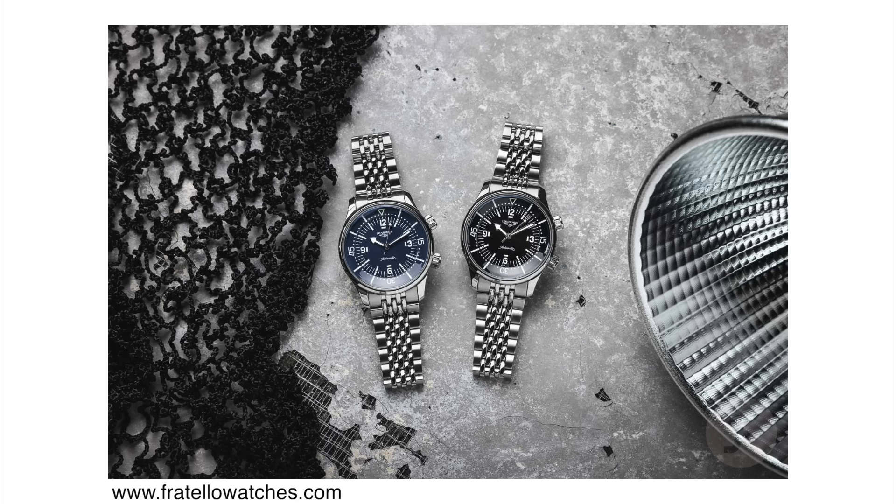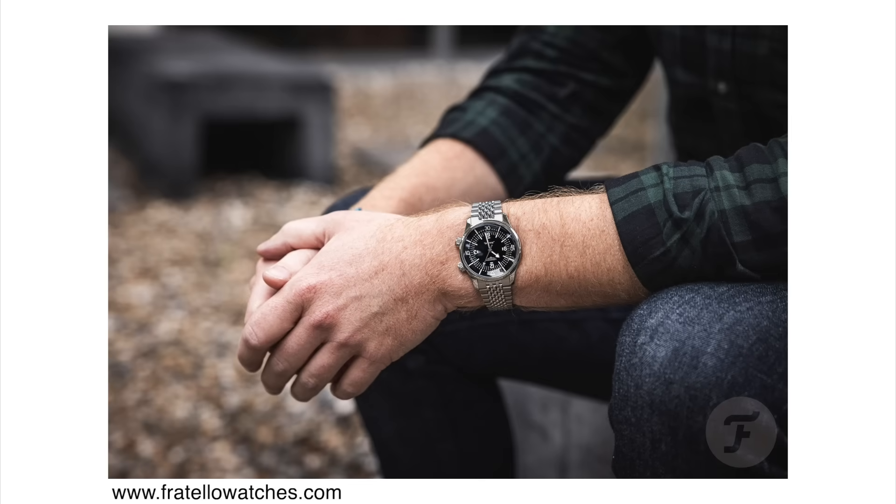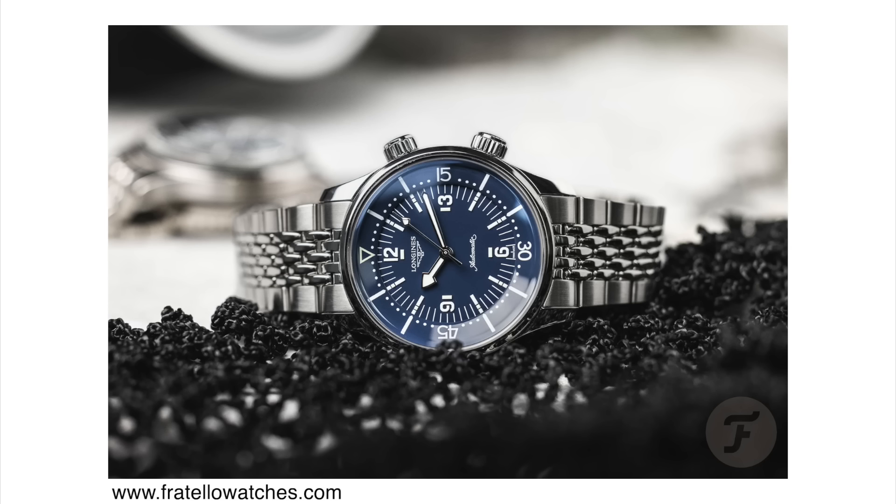Now in 2023, Longines is introducing a new version of the Legend Diver and they listened to the feedback from the watch collecting community. First of all, it is smaller — 39 millimeters in case diameter. It is also quite thin, under 13 millimeters; 12.7 millimeters to be exact, which is super impressive especially for these compressor style cases. Usually these type of watches tend to be a little bit larger because you do have to house a bezel under the crystal, so that whole construction takes up some space. The other change that a lot of collectors will be happy about is Longines getting rid of the date window.